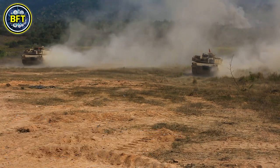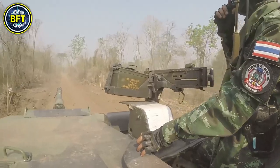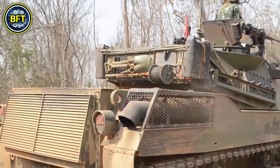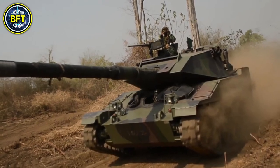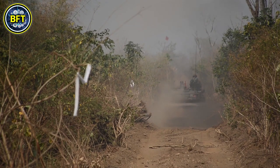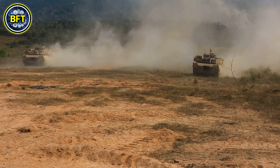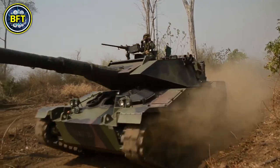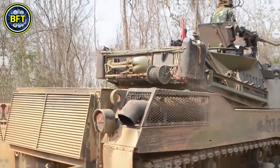Number 8: Stingray. The Stingray, also known as the Commando Stingray, is a light tank developed by Textron Marine and Land Systems as a private venture aimed at foreign military markets. It has only been exported to and used by Thailand. Equipped with a 105mm Royal Ordnance L7 gun, it offers strong firepower with reduced recoil force. The tank's ammunition capacity ranges from 32 to 44 rounds, with several rounds stored in the turret for quick access. Despite its lightweight design, the Stingray provides effective firepower and battlefield versatility, making it a valuable asset in the Thai military's armored forces.